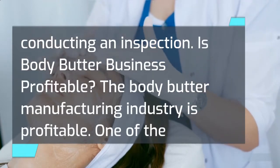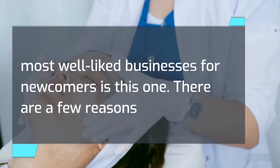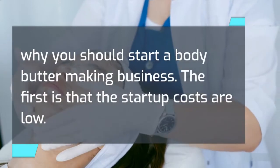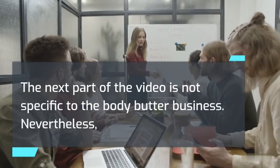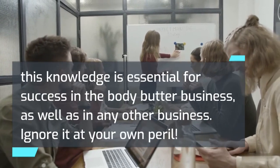The body butter manufacturing industry is profitable. One of the most well-liked businesses for newcomers is this one. There are a few reasons why you should start a body butter making business. The first is that the startup costs are low. The next part of the video is not specific to the body butter business. Nevertheless, this knowledge is essential for success in the body butter business, as well as in any other business.